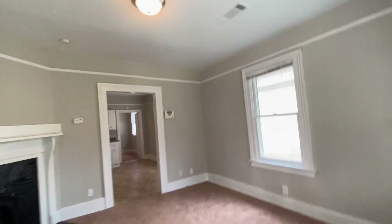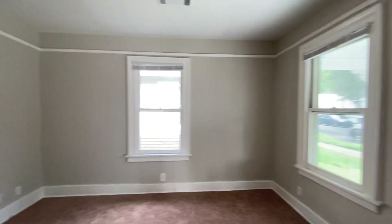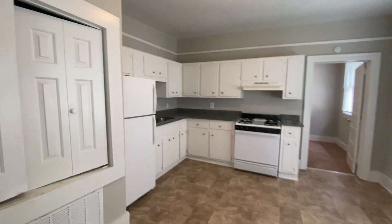Walk in right here and you're gonna see fresh paint in this unit. It's been painted an agreeable gray — it's a lovely color. Here's carpet. This is gonna be your living space and we're gonna walk in here to the kitchen.